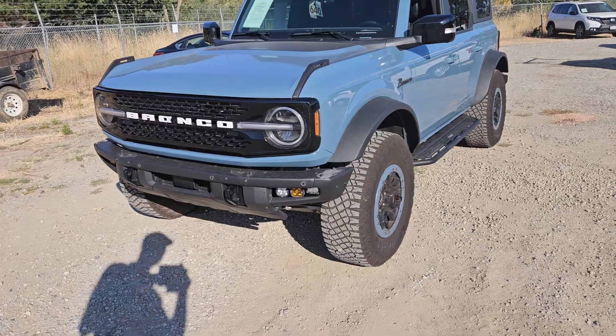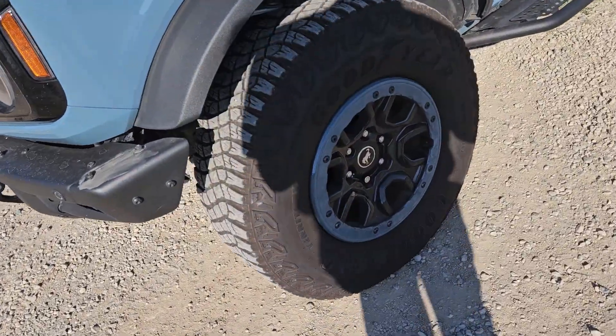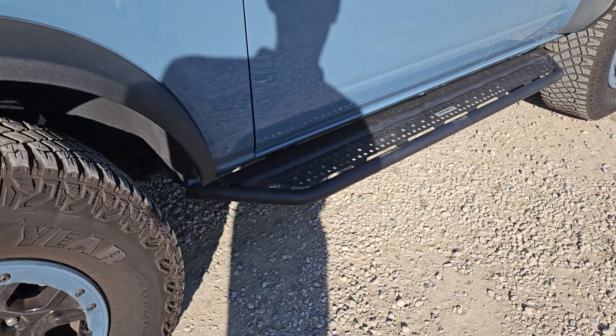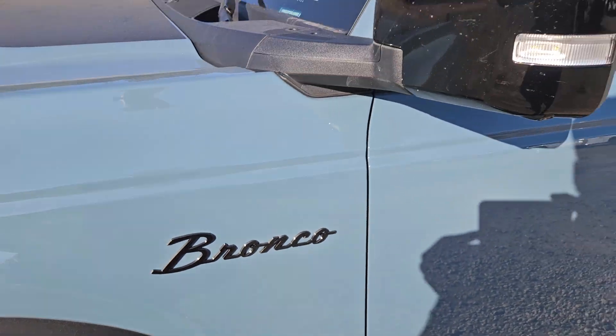There are a few things that he's done to this vehicle. He put the little Area 51 colored rings around the bead lock wheels, and he also added the running boards and the different retro Bronco emblems.